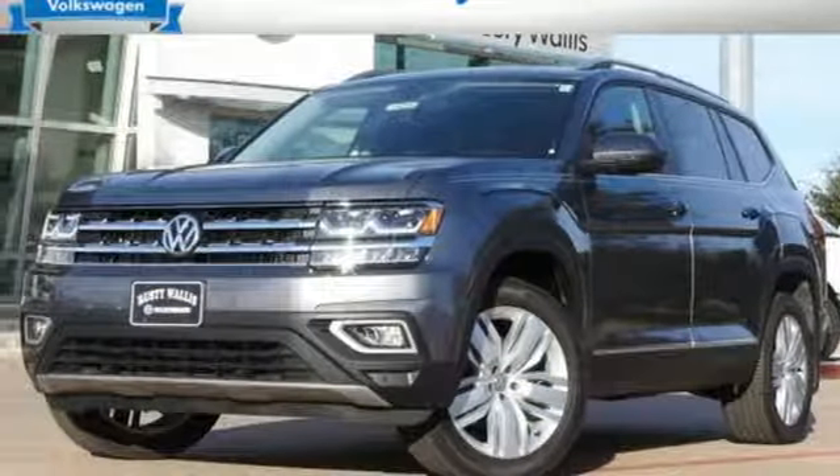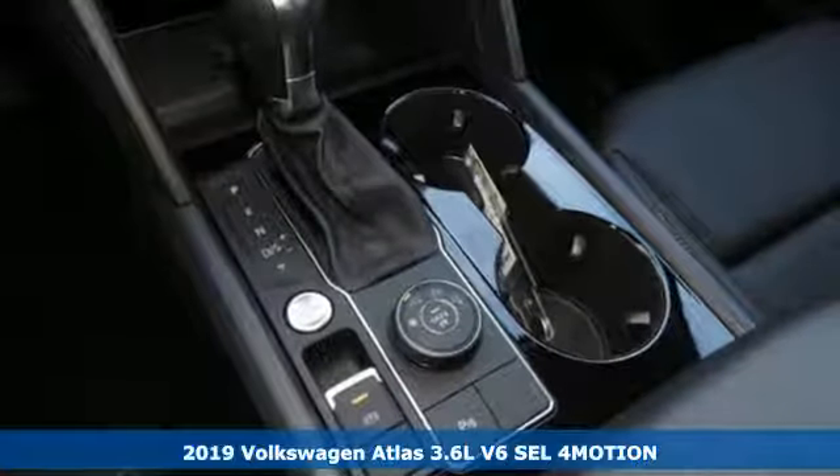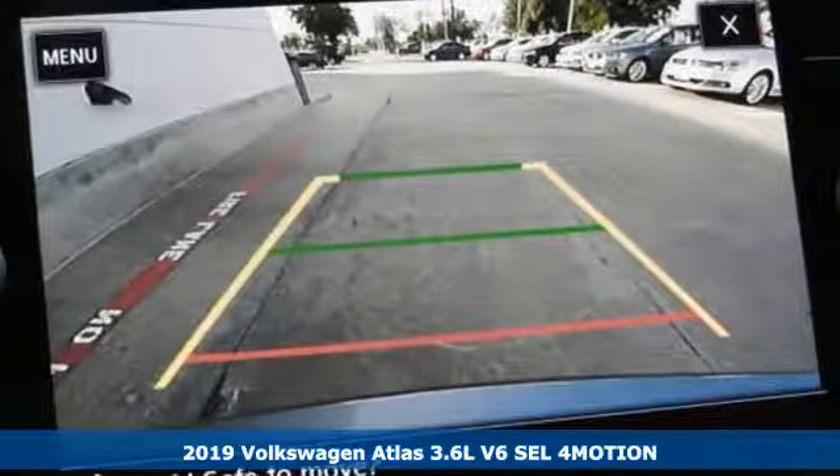Here's a new 2019 Volkswagen Atlas. Volkswagen, where safety and performance come standard. Plus, it offers an exciting list of features.